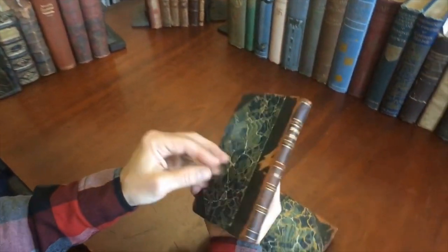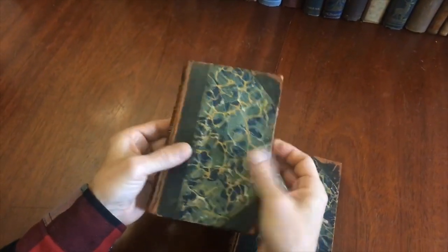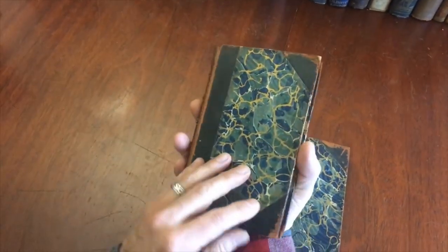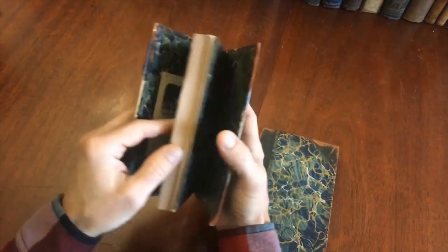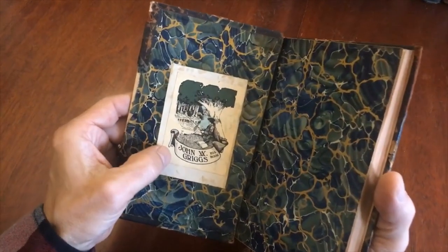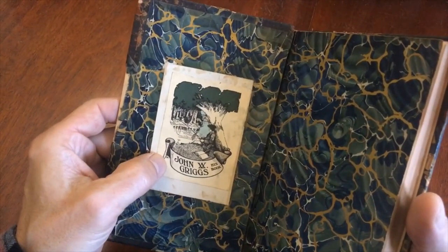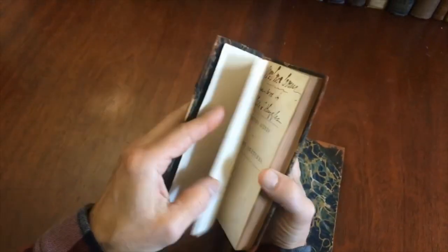Here's the first volume. The bindings are in quite rough shape. The front cover is detached. It has beautiful marbled covers with beautiful marbled endpapers. That's actually a great bookplate right there. The artist has signed it down in the lower corner, but I've attempted to magnify and look at that, and I simply can't read the signature.